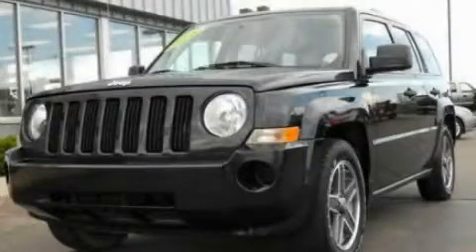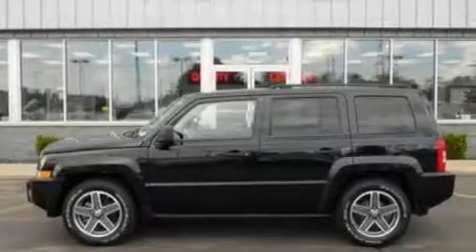This is a 2008 Jeep Patriot — functional utility for a modern lifestyle. It has a 2.4-liter four-cylinder engine and an automatic transmission.